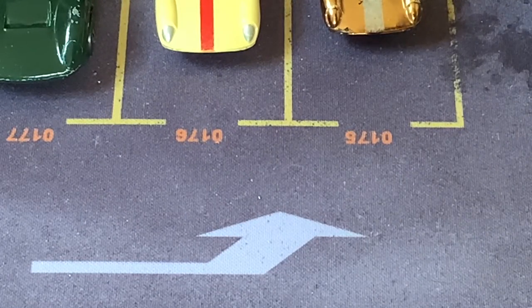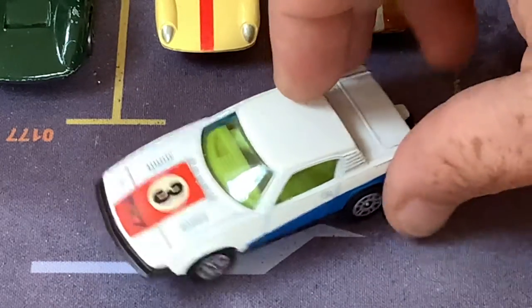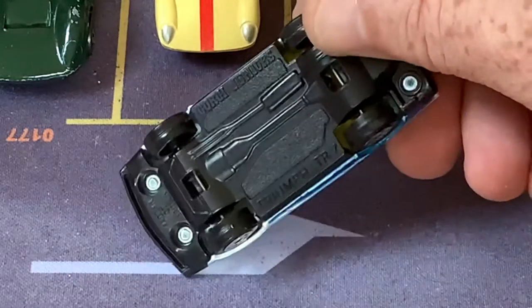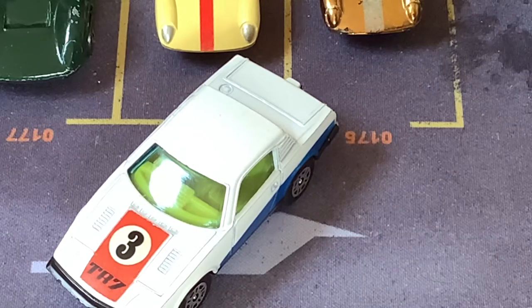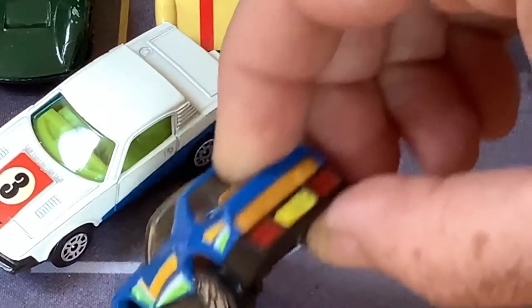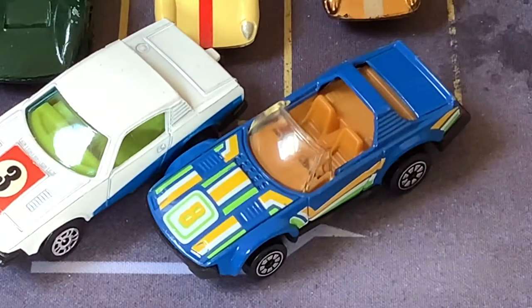Triumph has been around forever but I only have a couple of Triumphs. Because of my age I always love these wedge-shaped cars, so this is a Triumph TR7 — it's a Corgi model. This was kind of the end of the line for the TR series, which had been around forever. They tried to do a TR8 — this is theoretically a TR8, a Kenner with a weird license plate thing on the back. But I don't think there was ever a TR9.